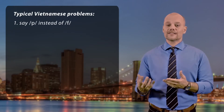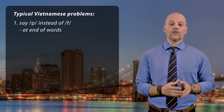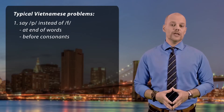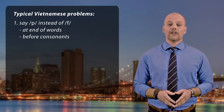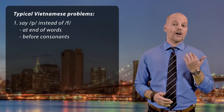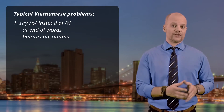First, saying a P sound when the F sound should be said at the end of a word or before a consonant. So Vietnamese people say 'cop' instead of 'cuff', 'up' instead of 'off', and 'apter' instead of 'after'.